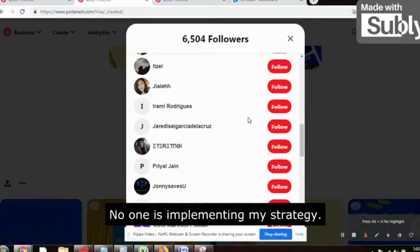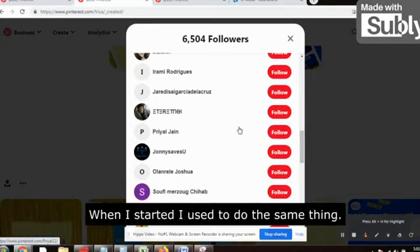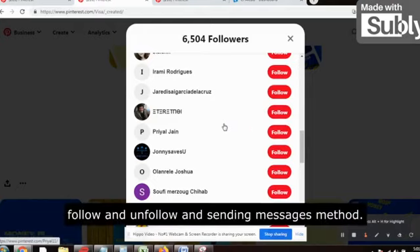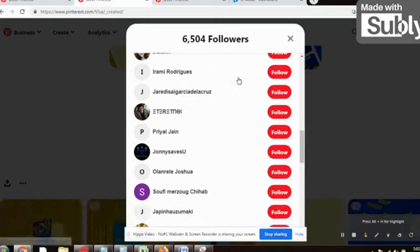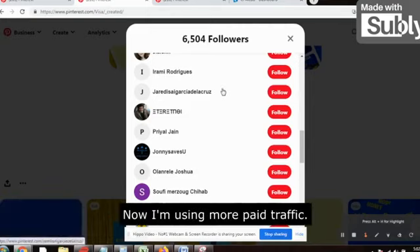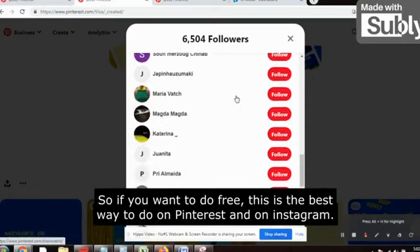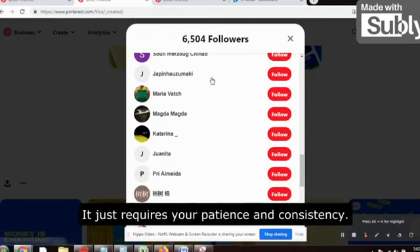If you focus and implement this strategy, you will definitely get a lot of leads. When I started, I used to do the same thing — I used to sit down and do the follow-unfollow and messaging method, spending four to five hours when I was beginning. But no longer now — I am using more paid traffic. So if you want to do free traffic, this is the best way: Pinterest and Instagram. It does work — it just requires your patience.